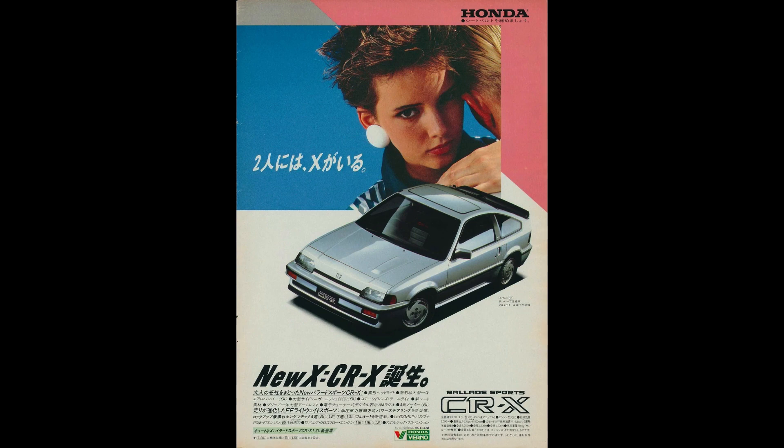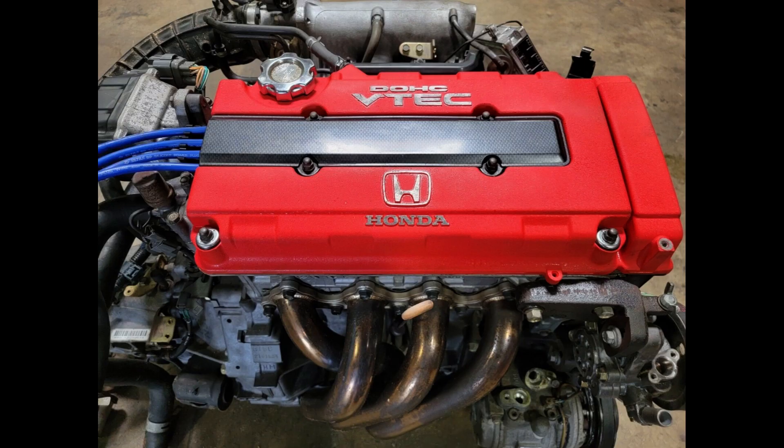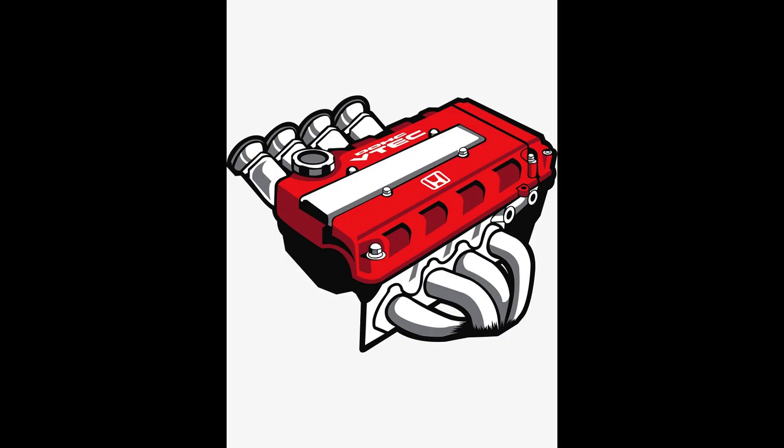Honda's VTEC engines are known for their ability to rev to high RPMs — revolutions per minute — safely. When the VTEC system engages, it often results in a noticeable surge of power at higher RPMs, providing an exhilarating driving experience. This characteristic makes Honda's VTEC-equipped engines popular among enthusiasts who enjoy spirited driving.